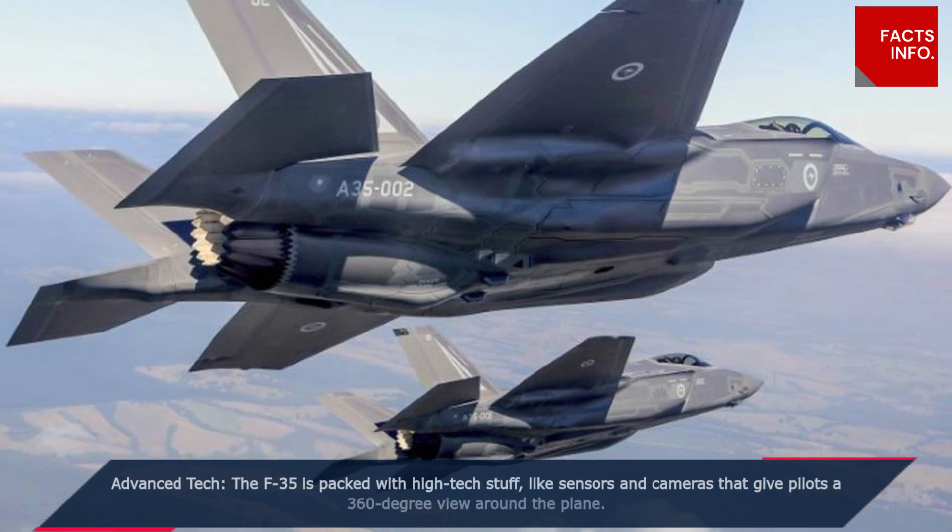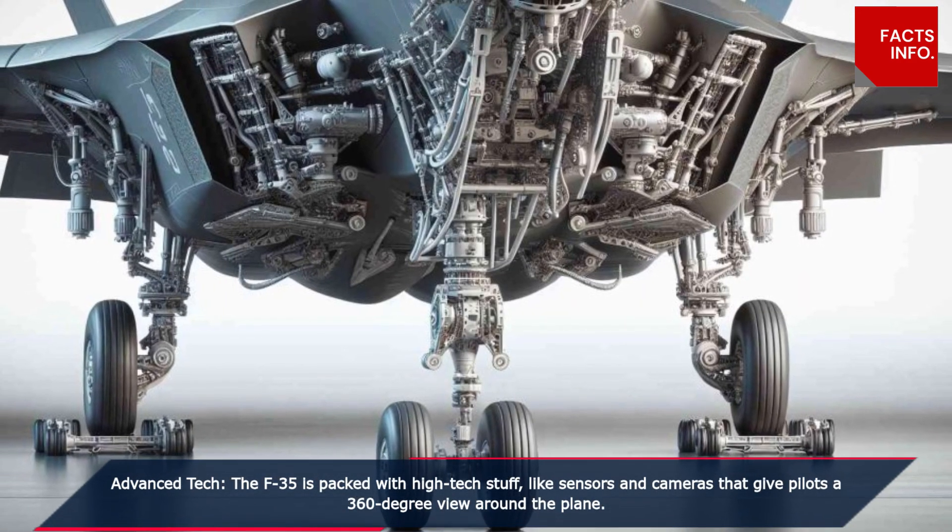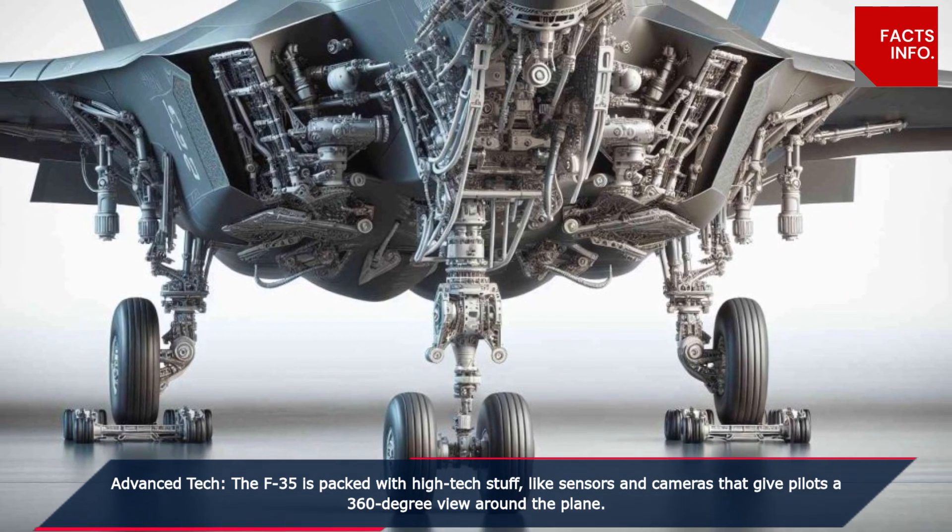Advanced tech. The F-35 is packed with high-tech stuff, like sensors and cameras that give pilots a 360-degree view around the plane.